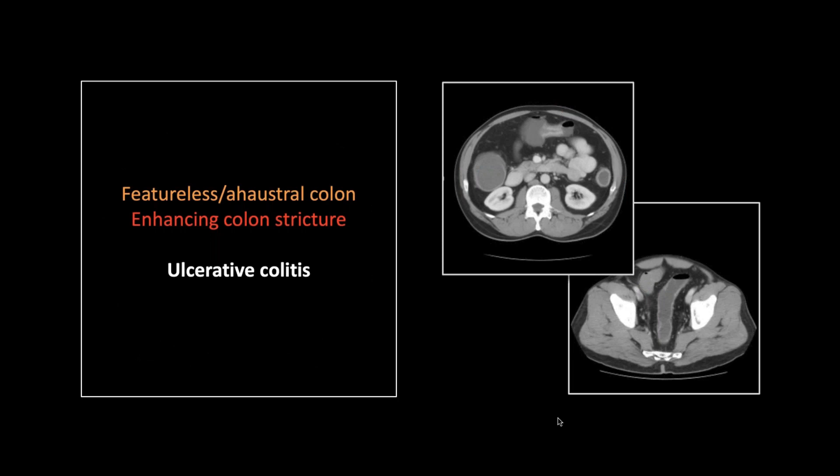Those can be tough — you can get strictures with ulcerative colitis as well, and they will look a lot like that. They might enhance a little bit and can have that luminal narrowing and even some level of obstruction. But that one is just thicker and more dense than any such stricture I've ever seen — I think you can pretty confidently say that one's a carcinoma.